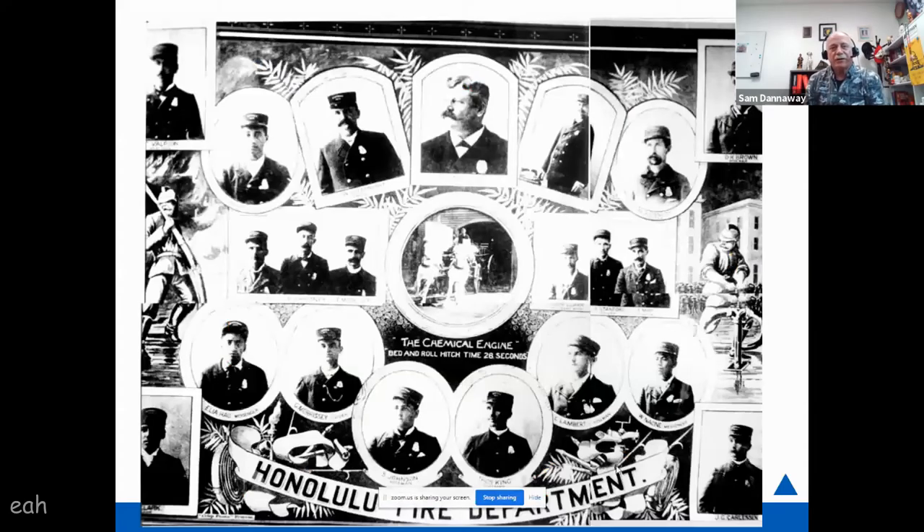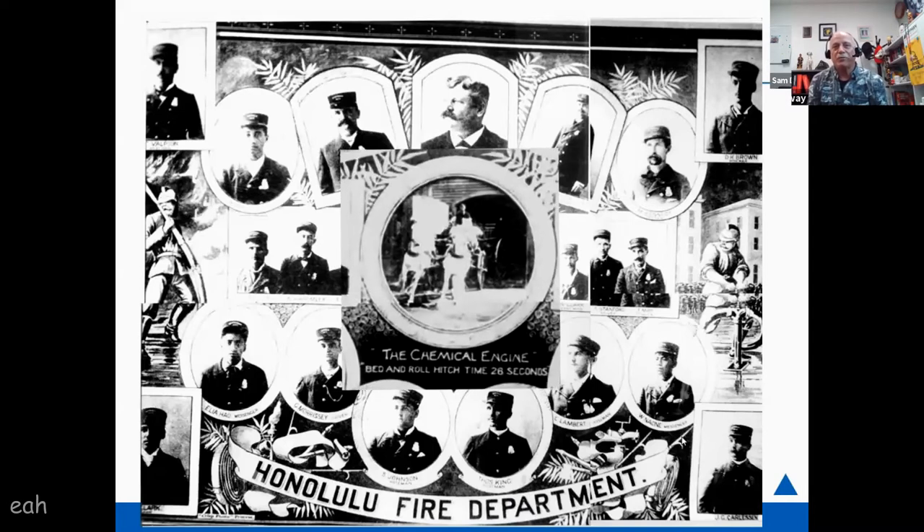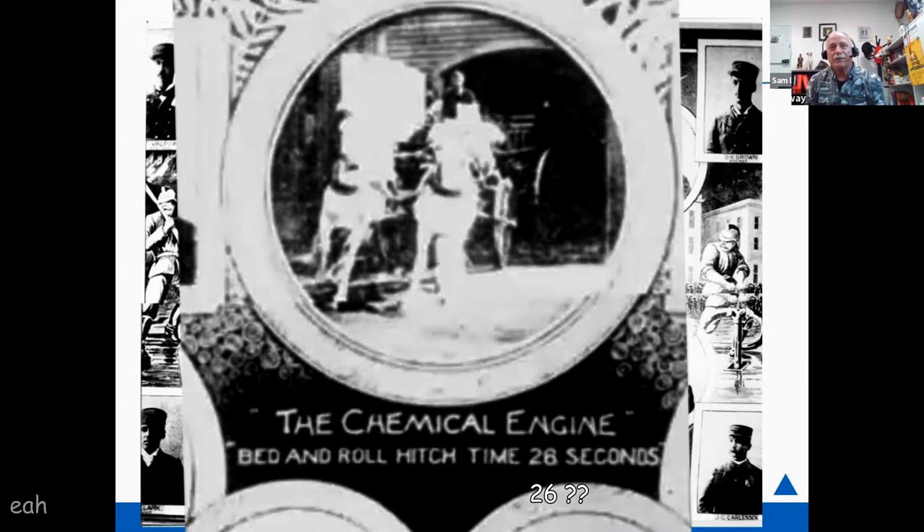This is the Honolulu Fire Department around the time of the fire. The gentleman at top center is Fire Chief Hunt, who was chief from 1893 to about 1901. What's notable about this fire is the way they brag about their chemical engine coming out of Station 5, the Chinatown station — they could get it running in just 28 seconds from bed to rolling out the door. The horse-drawn apparatus photographs are probably from around 1910 and represent the four major pieces of equipment available during this fire.